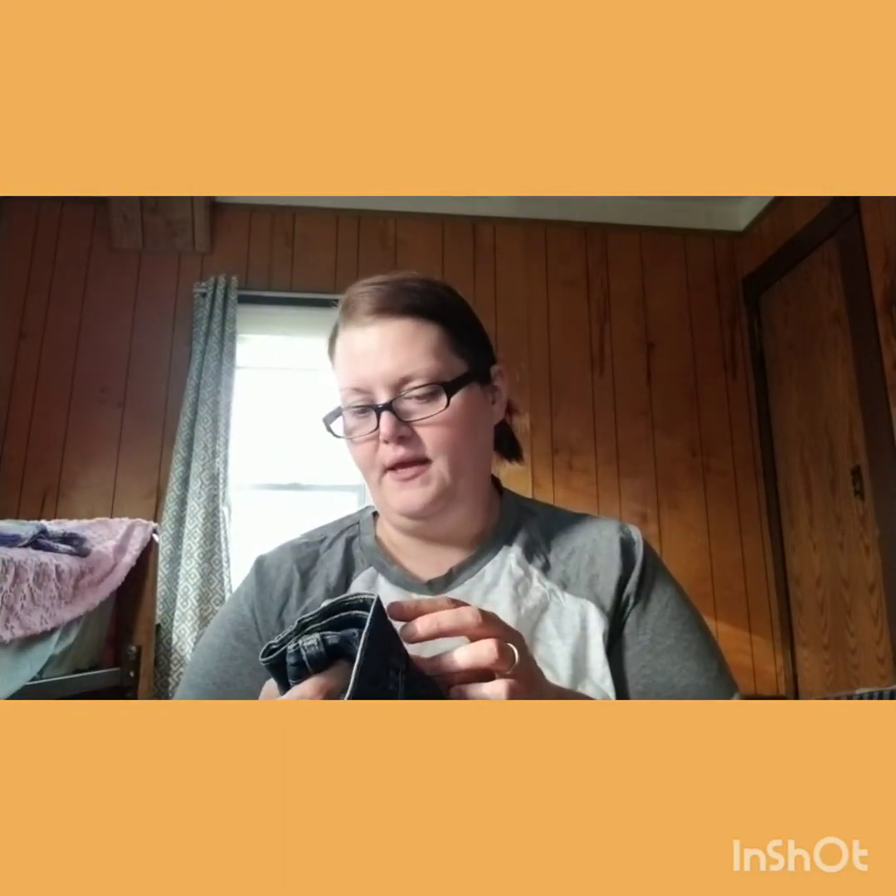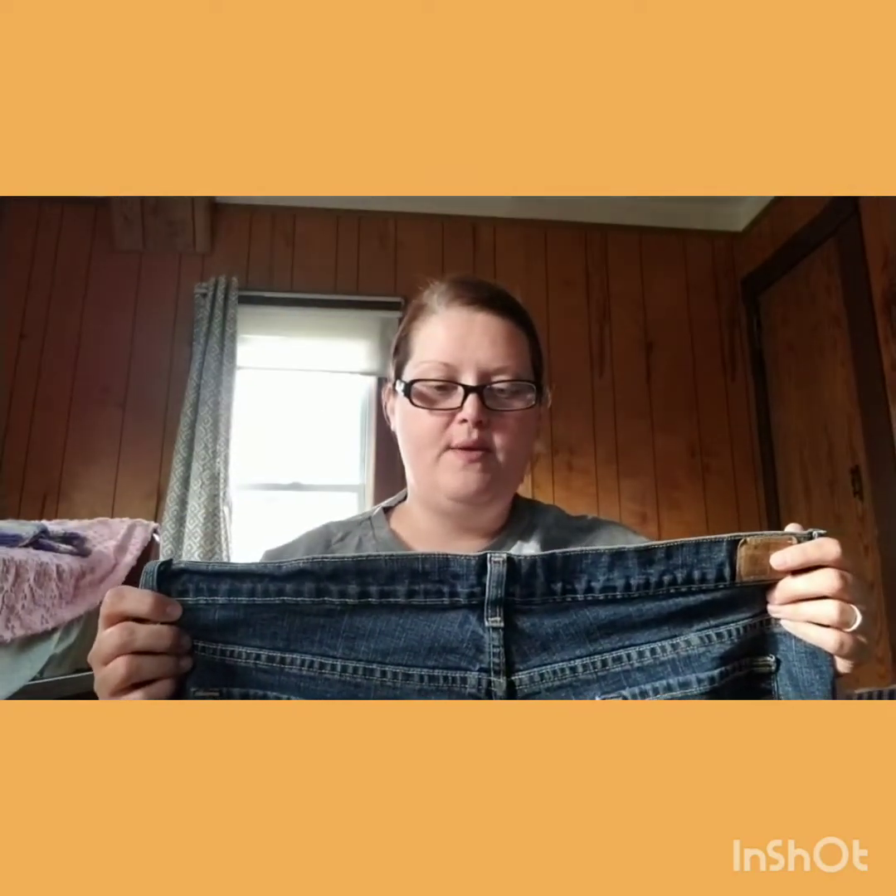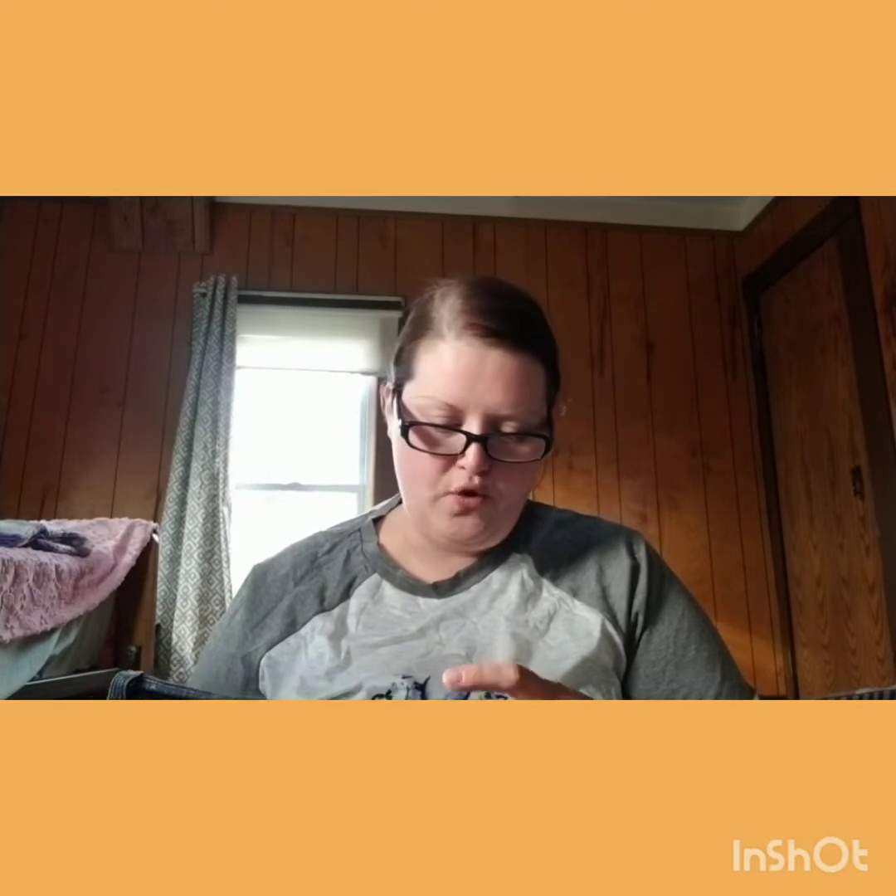Old Navy — Old Navy boot cut. It says at the waist: stretch. Size 20 regular. These are boot cut — I usually don't like boot cut. It is kind of a slender boot cut, and I like it. But the full bell at the bottom cut — I don't like that.